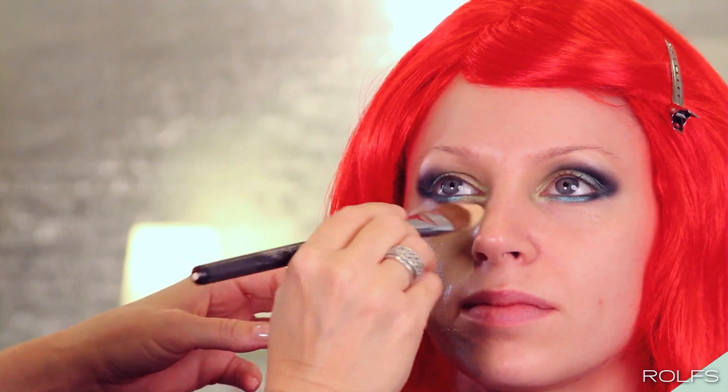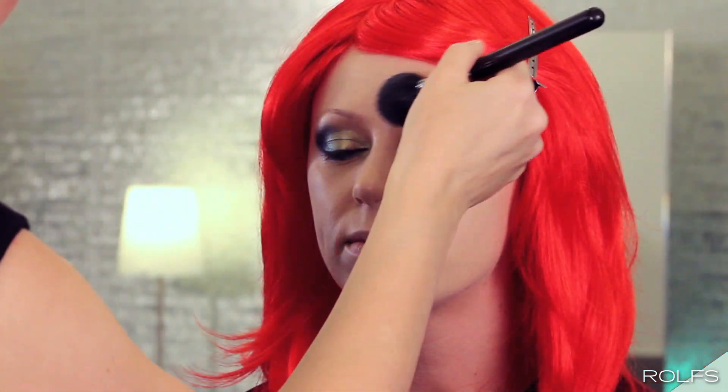Since Ariel lives under the water, she doesn't get much sun. Apply a shade lighter foundation and set with powder. Don't forget to apply to the neck area.